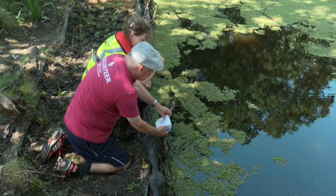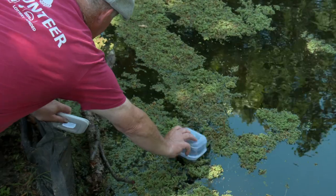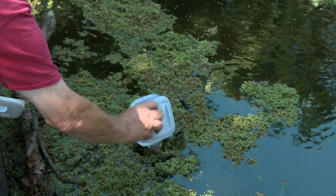We've had great fun with our volunteers coming down to release some of these tiny weevils — we've had kids, we've had long-standing volunteers — and already within two weeks we're starting to see a difference. Everyone's really invested in this pond; we can't wait for it to be back so we can get pond dipping again.